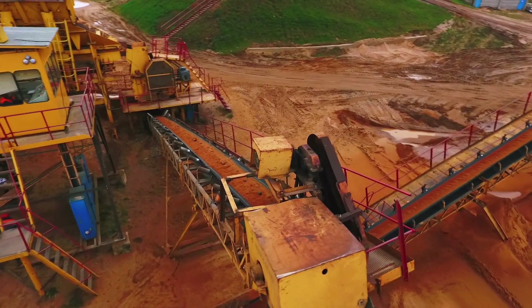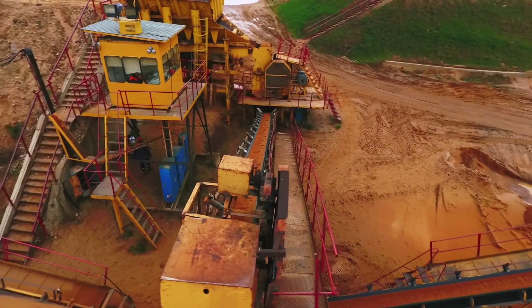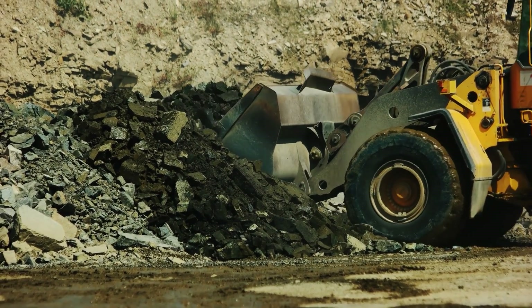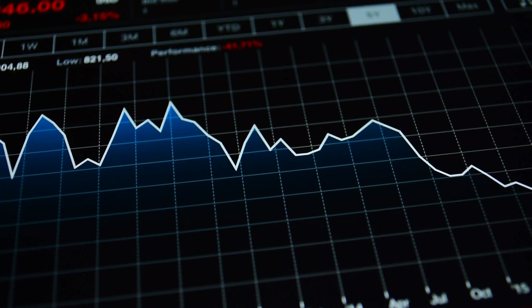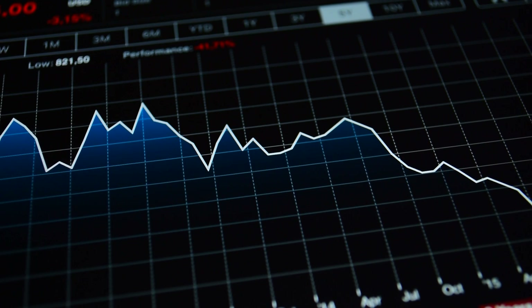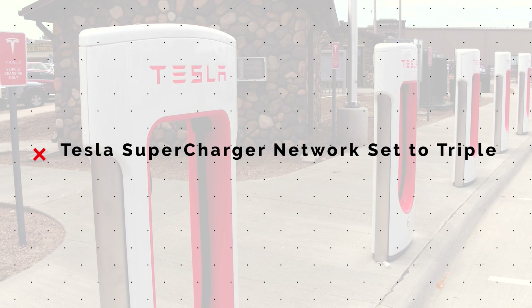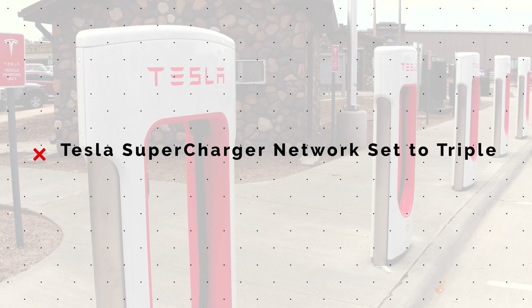Tesla indicated they are using a mixture of contracts with various suppliers of raw materials to keep production moving forward. Earlier this month, they signed a new supply deal for 42,000 tons of nickel over a multi-year period, but still expect volatility in material prices that will present challenges into the future. Tesla restated that their long-term goal is still to drive down the cost of their products over time. Tesla also announced plans to triple the span of their supercharger network over the next two years.